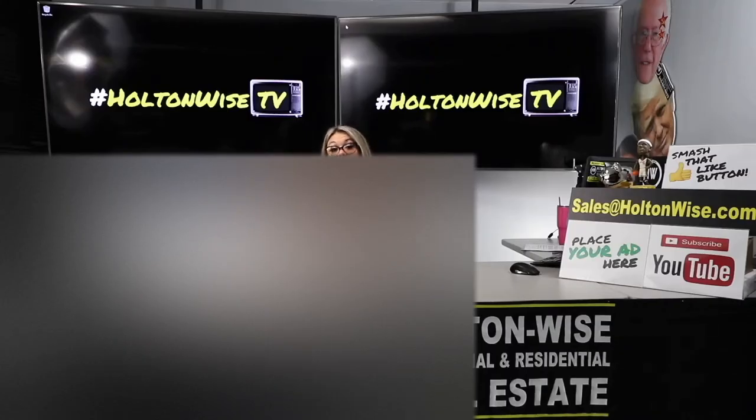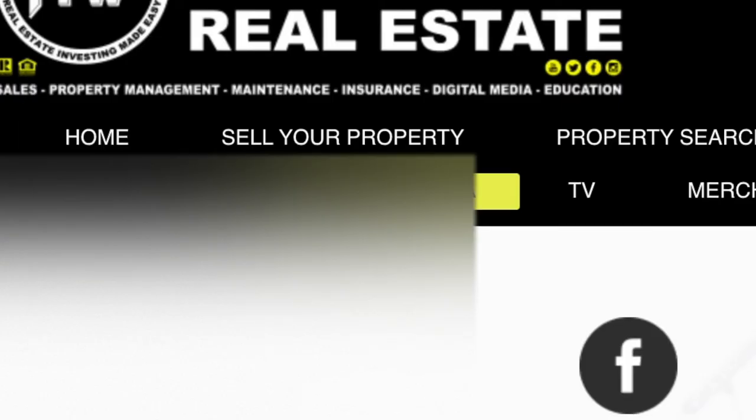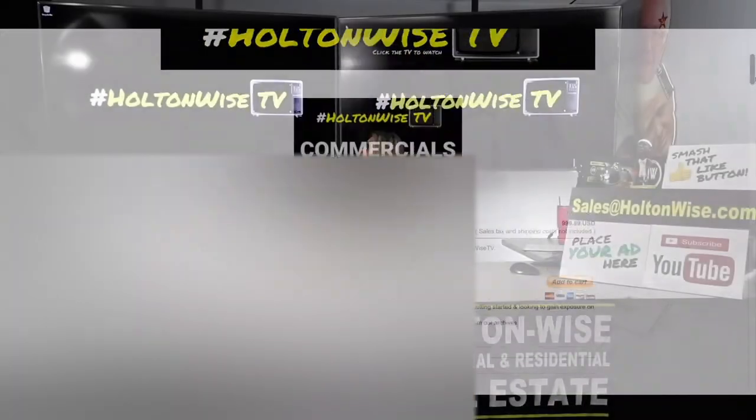Are you a lender? If so, Holton Wise is looking to partner with you. If you're licensed in all 50 states, go to holtonwise.com and click the digital media tab to advertise on Holton Wise TV today.